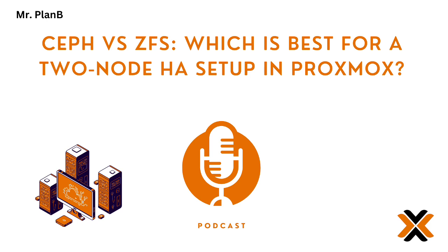Snapshots are one of ZFS's best features. Imagine taking a picture of your entire storage setup at any moment — if something goes wrong, you can just rewind back to that snapshot. It's like an undo button for your data, especially in a high availability setup. Say a software update goes haywire or you accidentally delete something crucial — just roll back to a previous snapshot. Problem solved.